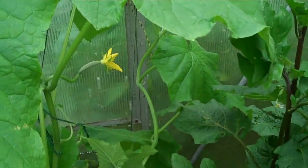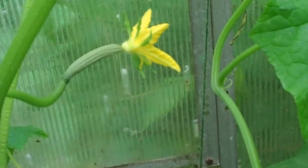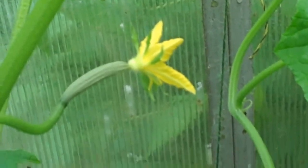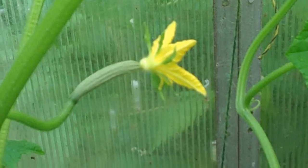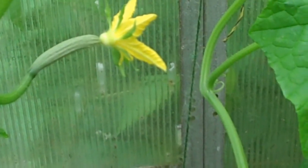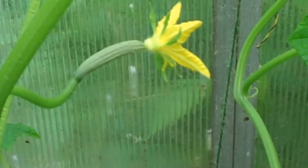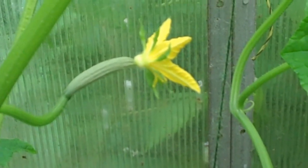You can see some of the cucumbers — there are a number of them on there already. As I've said before, it's a hybrid. It only has female blossoms and every blossom produces a cucumber. Those long English-type cucumbers that you see plastic-wrapped in greenhouses. Soon I think I'm going to be overrun with them.